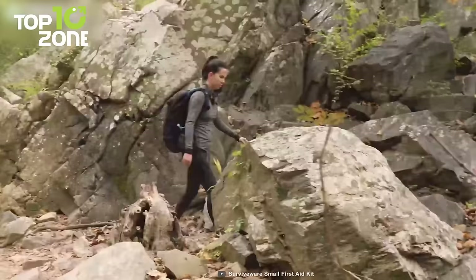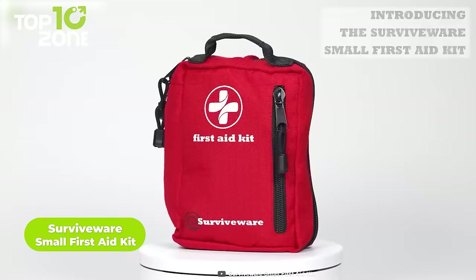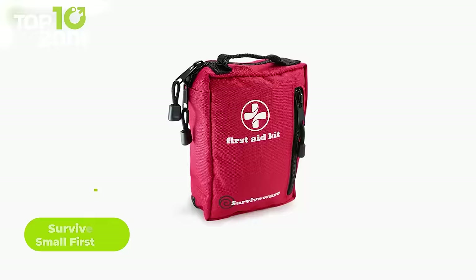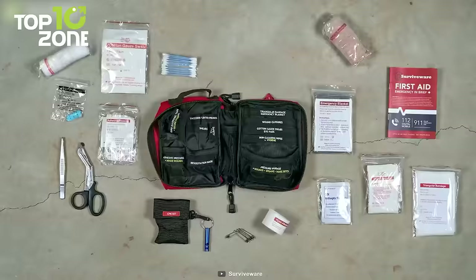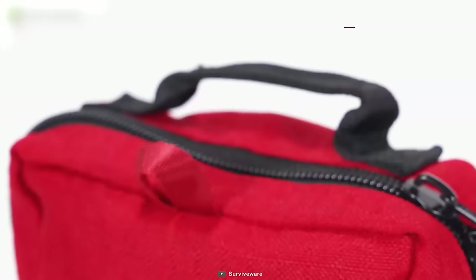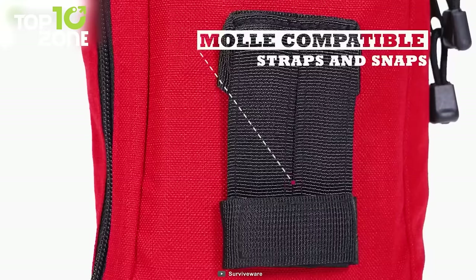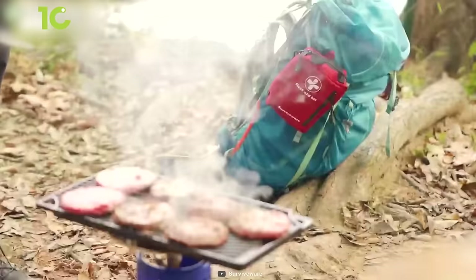Never let an accident derail your adventure. Introducing the SurviveWare Small First Aid Kit, which will keep you protected in all your travels. Weighing only about a pound, this kit includes antiseptic wipes, bandages, a CPR breathing mask, guidebooks, and 100 other essential life-saving items. Inner sleeves are labeled according to their function, so you can retrieve and put items back in an orderly fashion easily. Made from 600D polyester ripstop material with durable laminate pouches, and with MOLLE compatible straps, you can attach the kit to your bag or belt while hiking or camping.